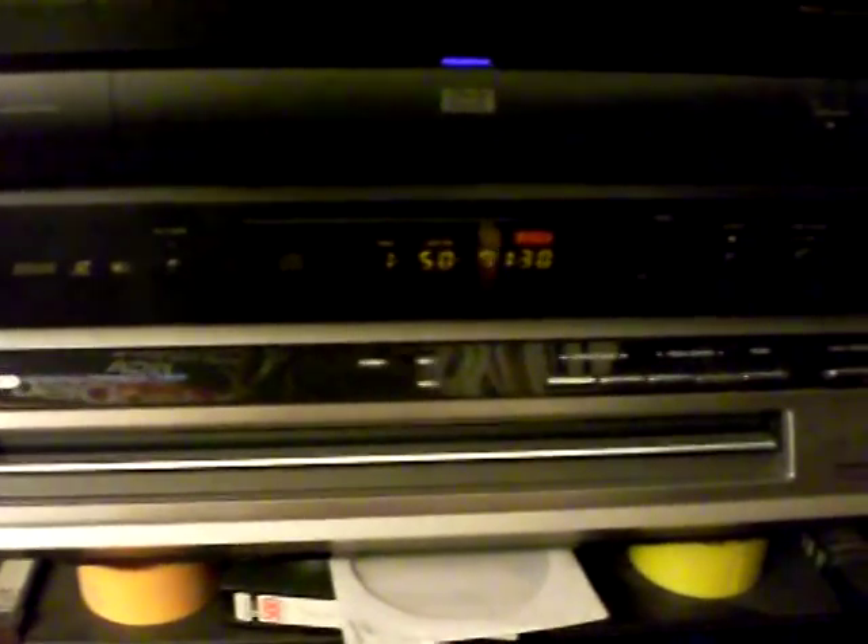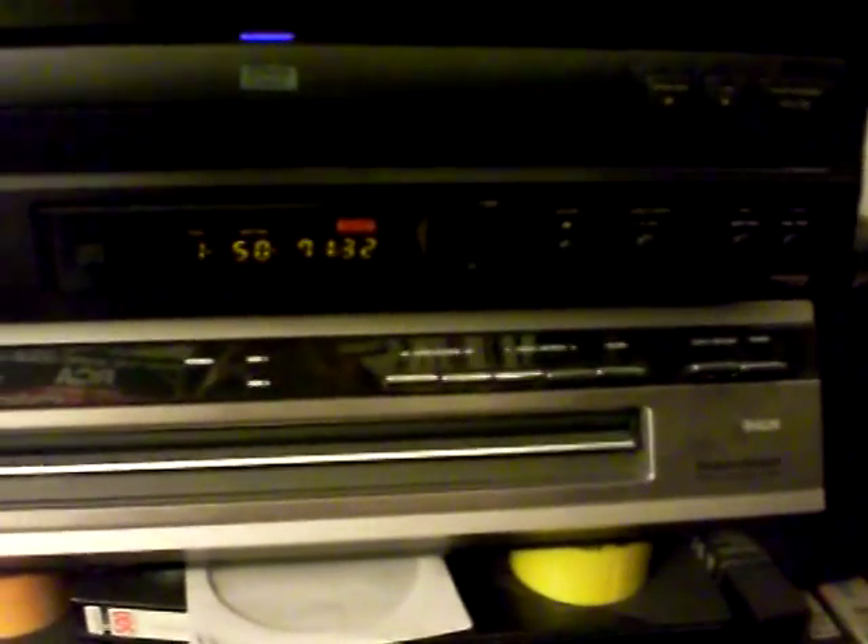And this is the SGT250 SelectaVision CED video disc player. This particular one I got from an eBay seller — brand new, still in the box, never been used in 24 years until I opened it.